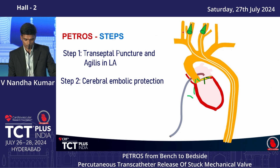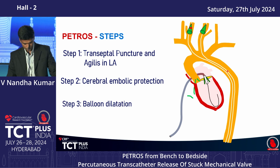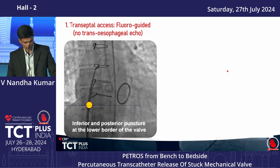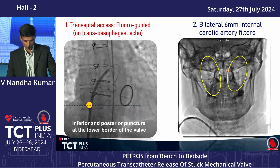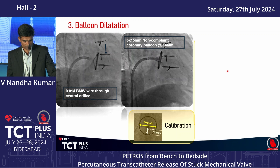Step 2 — cerebral embolic protection: in most cases achieved by two Spider filters in the internal carotid arteries; in two cases, Sentinel filters were used. Step 3 — balloon dilatation. In this case, transseptal access was taken at the posterior and inferior area as in a TMVR case, the Agilis sheath was placed in the left atrium, and two 6mm carotid filters were implanted.